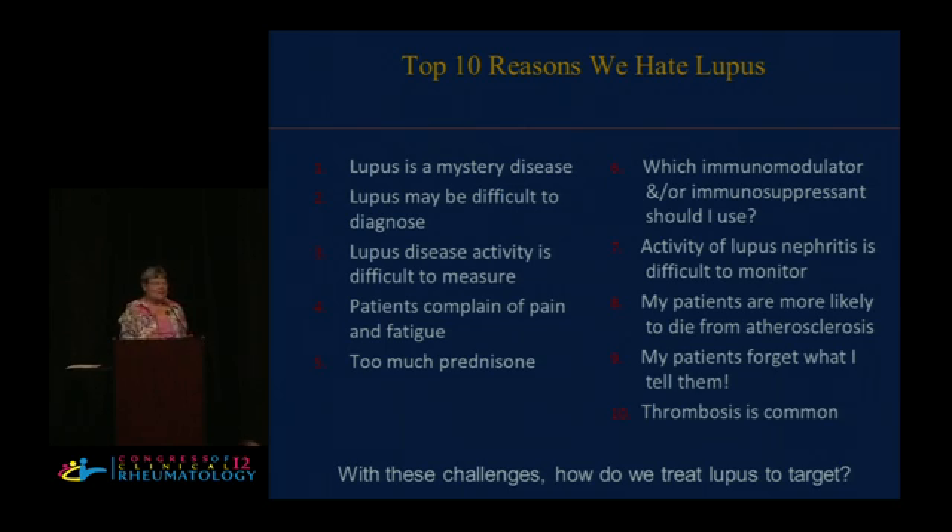And if you can think of something I've left out, let me know. We'll start out with pathogenesis, diagnosis, how to measure disease activity, what to do about quality of life, prednisone, how to pick second-line agents, how to track lupus nephritis, what to do about atherosclerosis, cognitive impairment, and thrombosis. It's an awful lot, so let's jump right in.